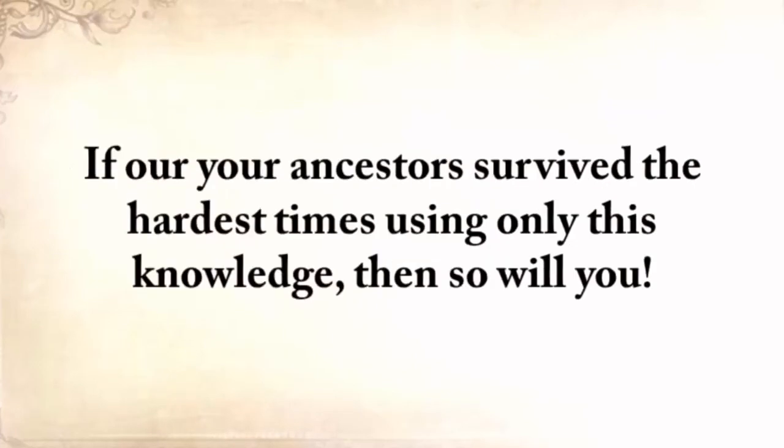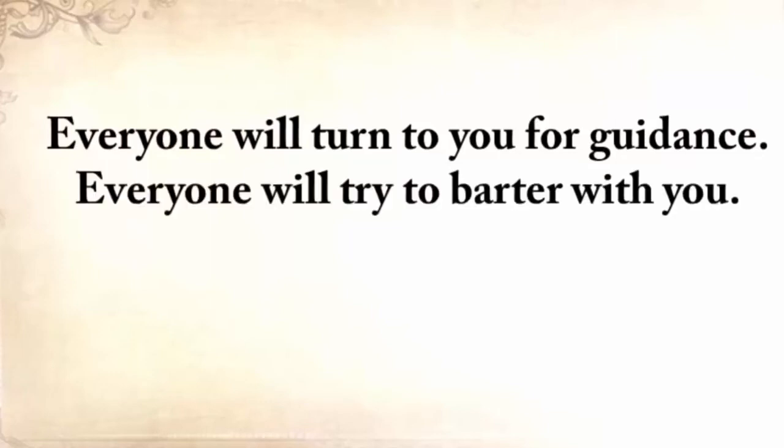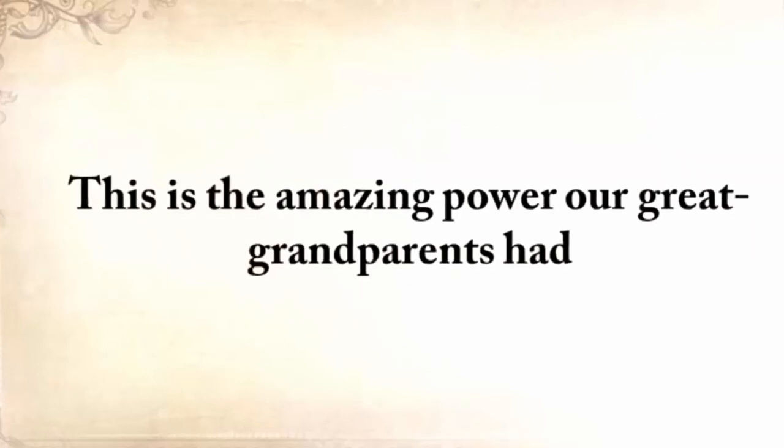When the dollar becomes useless and all hell breaks loose, you won't care because you won't need any money at all. All you'll need to survive is The Lost Ways, nothing more. If our ancestors survived the hardest times using only this knowledge, then so will you. Everyone will turn to you for guidance. Everyone will try to barter with you. Everyone will want to use your tools and your knowledge. This is the amazing power our great-grandparents had, and it's all captured, jam-packed, and readily available for you in The Lost Ways.